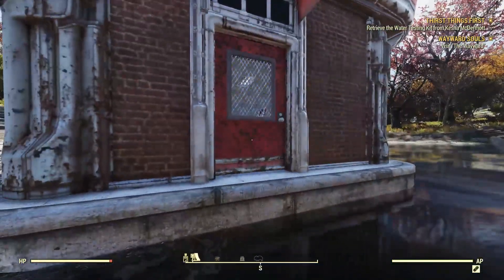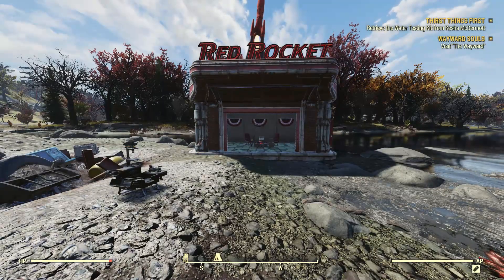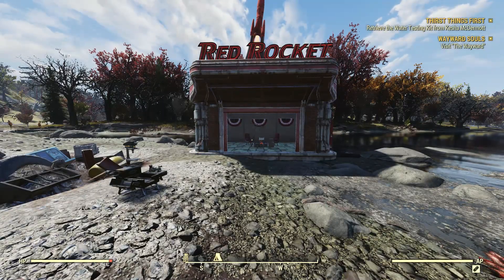You'll have to hunt around in the build menu to find the doors. It also takes three power, so I've placed a small generator on the roof of mine.